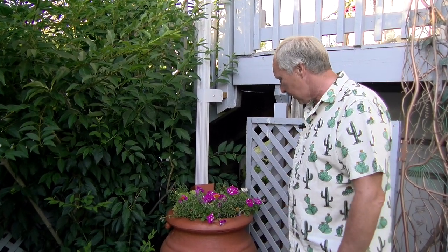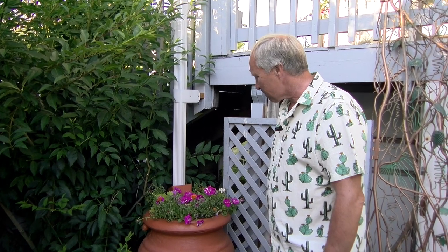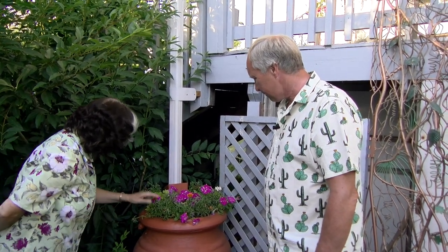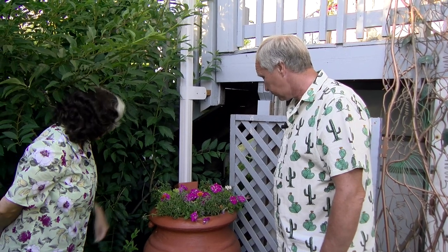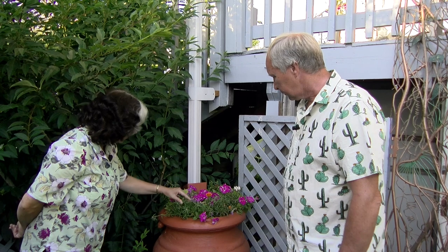This rain barrel has a plant growing from the top, which is kind of nice. We have to still water the top because it dries out. Are those portulacas in there? They are. They don't take a lot of water. My mom liked these — you don't have to water them a lot and they're very vibrant.